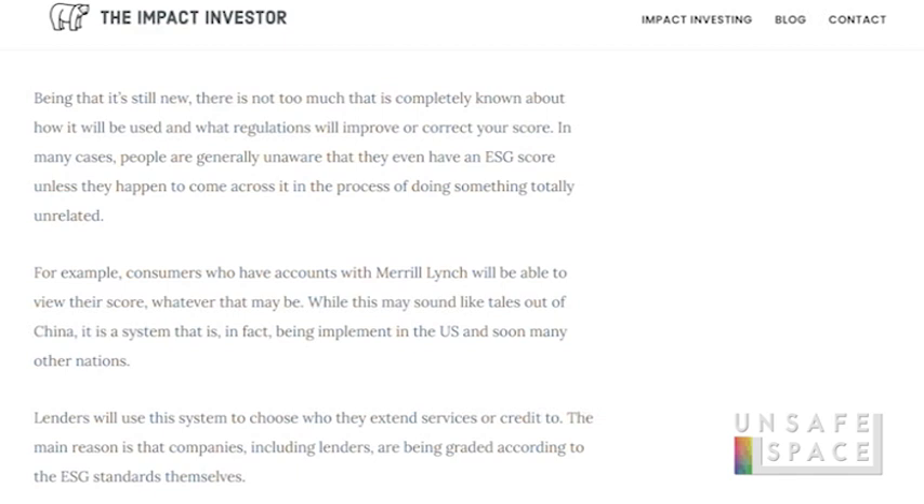For example, customers who have accounts with Merrill Lynch will be able to view their score. While this may sound like tales out of China — because it is — it is a system being implemented in the US and soon many other nations. By now you're probably thinking: in the future, you will own nothing, have no privacy, and you'll be happy. And this is going to be used for forced compliance with the Great Reset, where you're not allowed to own things.